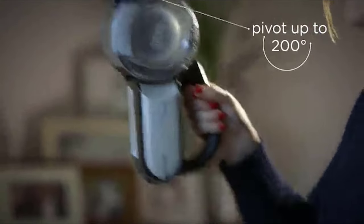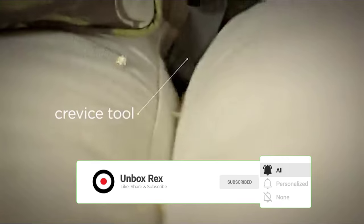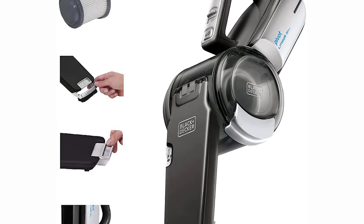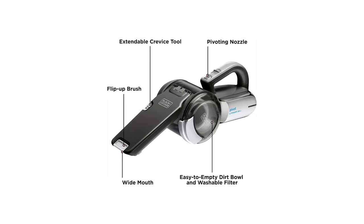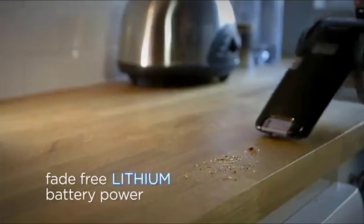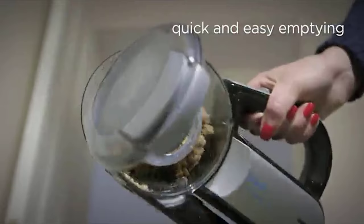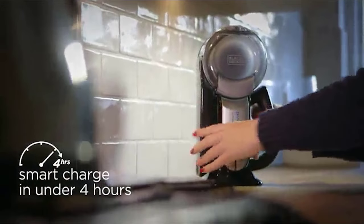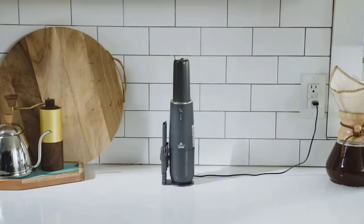The vacuum has decent suction power for a handheld, and the lightweight design with a 22-inch cleaning path makes it easy to carry from room to room and up and down stairs. The 20V Max handheld is ideal for households with pets and does an excellent job on pet hair, though it's not strong enough to pick up pet hair from upholstery. The vacuum takes about an hour to charge, and the lithium battery is removable for easy storage and replacement. The only drawback is that it doesn't provide enough power to tackle larger jobs.